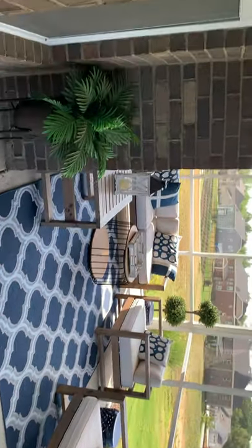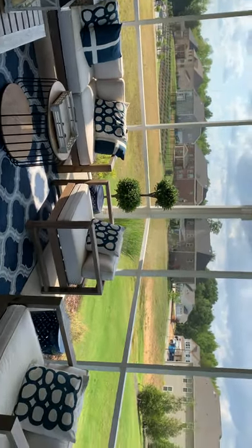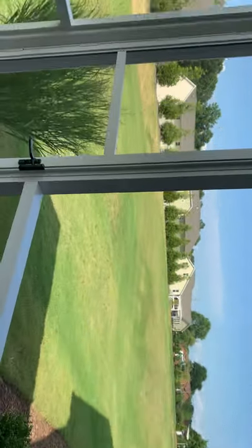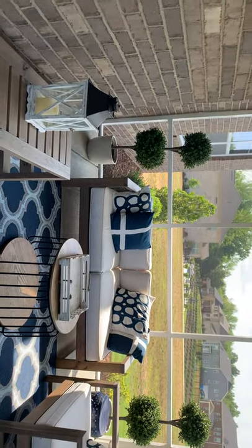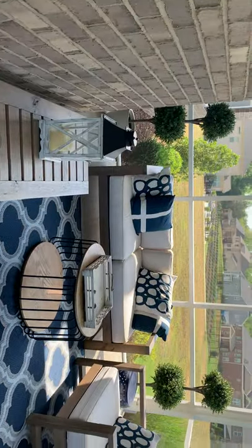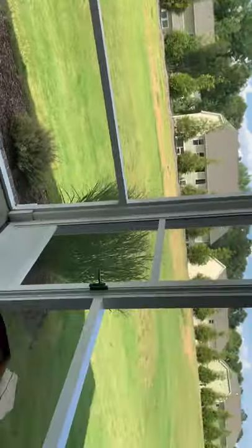We always talk about the indoor-outdoor living thing, and here we go — this is what the people want. This is why you come to the Carolinas. For my folks up north that come down south, because we have space, we have quiet, we have peacefulness. Look at this — absolutely gorgeous enclosed screen and private patio area. You can see the other homes, big homes, big lots. Let's go back in — it's kind of warm.